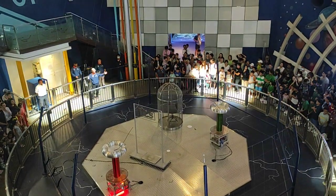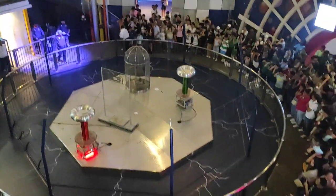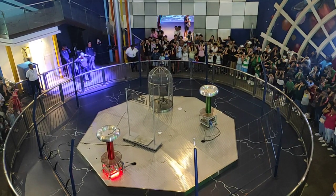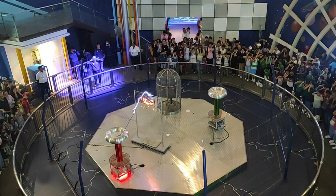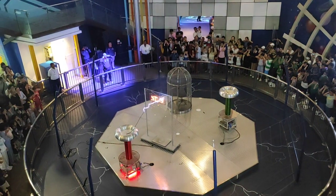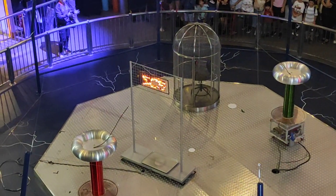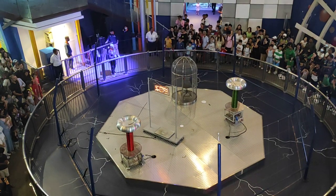Everybody, this is the time. Everyone, cover your ears. For those who just joined us, please cover your ears. Once you are ready — here we go! Wow, look at that! So now we have a conversion of energy: from electrical energy, to sound energy, light energy, and lots of heat energy.